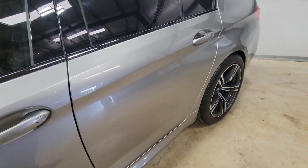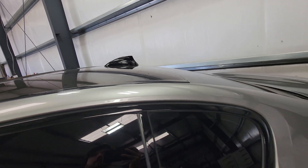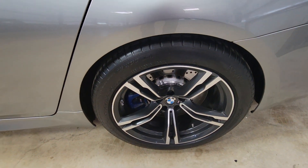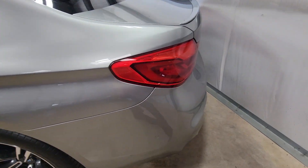No door dings on the side. Window tint looks good. The carbon fiber top looks perfect. No scuffing on that rim either. Tires are the sport tires — they look fine.